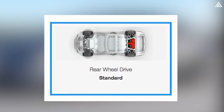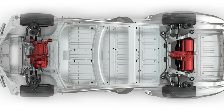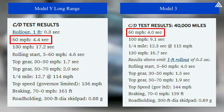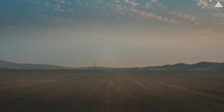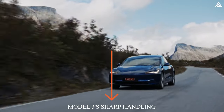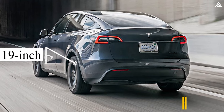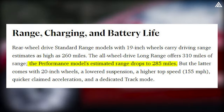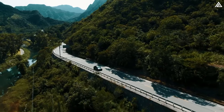The Model Y Juniper lineup begins with a rear-wheel drive standard range model. The long-range and performance models are more enticing thanks to dual motors offering higher combined power and all-wheel drive. Car and Driver tested the dual-motor long range reaching 60 mph in just 4.4 seconds, while the performance model delivers even faster acceleration at 3.6 seconds. Standard range rear-wheel drive models offer up to 260 miles of range, the all-wheel drive long-range model offers 310 miles, and the performance model offers 285 miles but comes with 20-inch wheels, lowered suspension, a higher top speed of 155 mph, quicker acceleration, and a dedicated track mode.